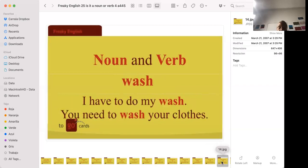'I have to do my wash.' 'You need to wash your clothes.' Wash as a noun means dirty clothes — and it's never 'washes' even if there are a lot of clothes; it's just 'the wash.' To wash your clothes means to clean them, either by hand or by a washing machine.